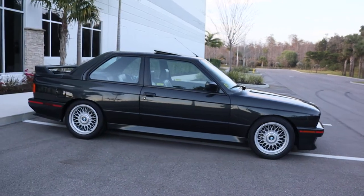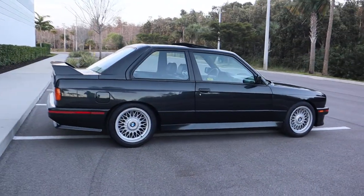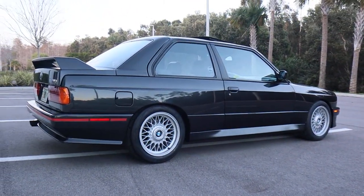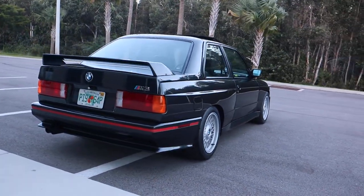This is a one-owner car with just over 23,000 miles. It is in beautiful original condition. This has been owned by an adult individual — not some kid that tried to modify it to be something it wasn't.